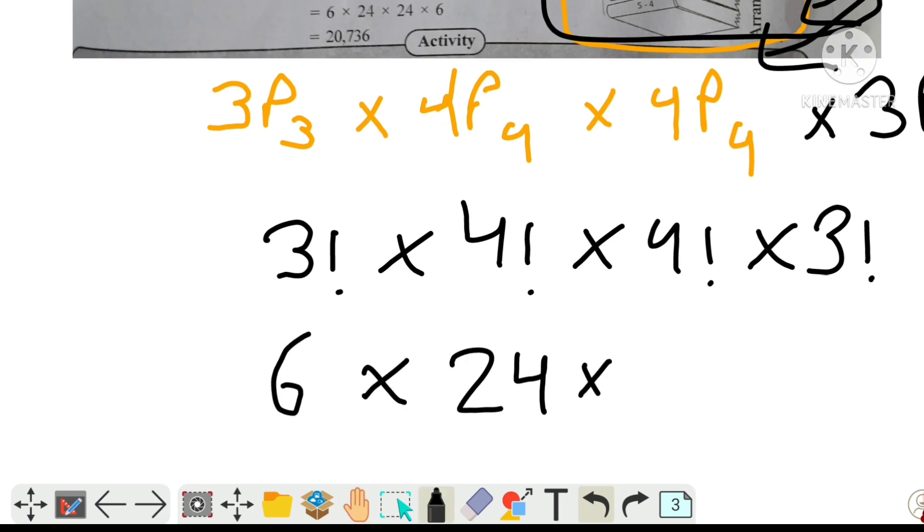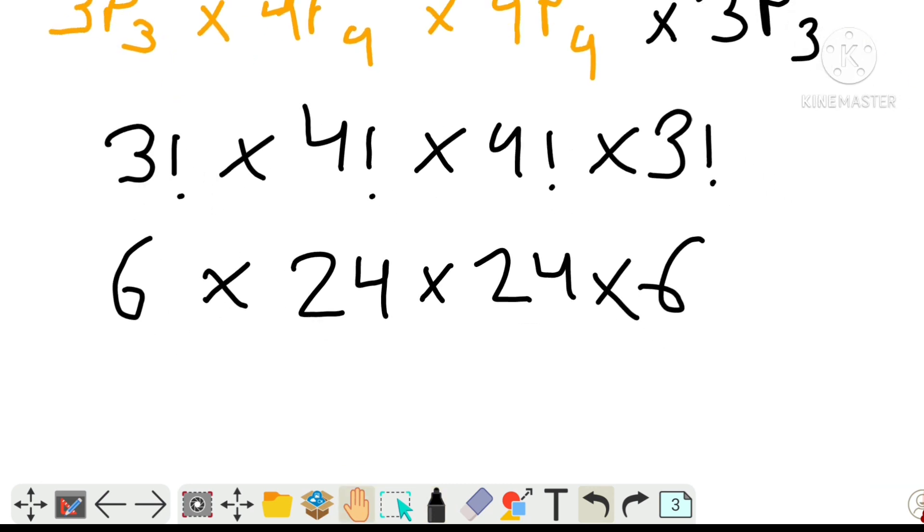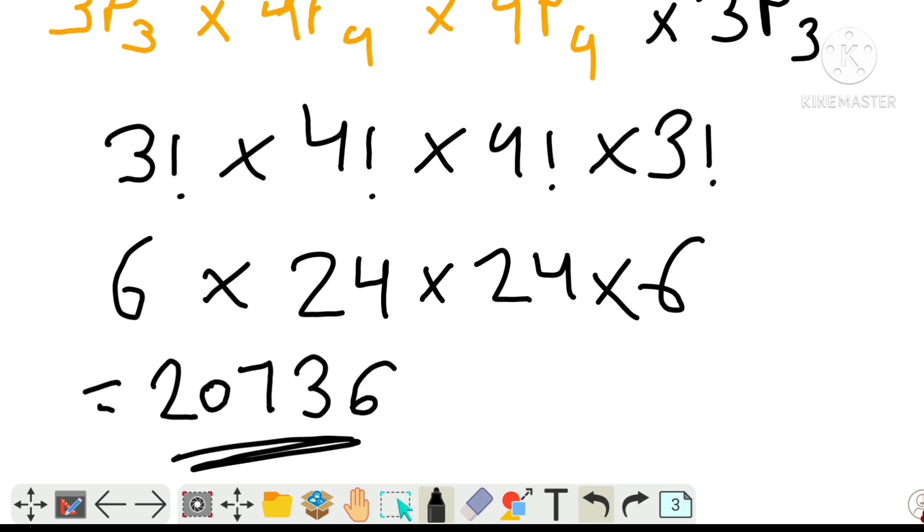So we get 3 factorial into 4 factorial into 4 factorial into 4 factorial. The answer comes out to 20,736 ways for this arrangement. You can also verify this on your calculator.